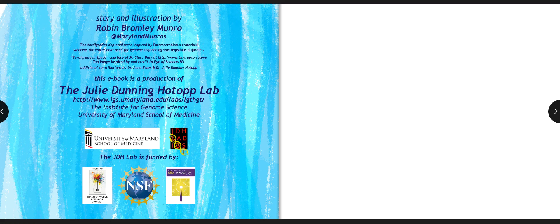This e-book is a production of the Julie Dunning Hotop Lab at the Institute for Genome Science at the University of Maryland School of Medicine.